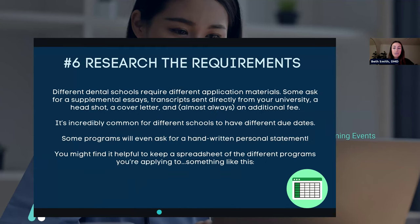My next piece of advice is to research the requirements. Not only do you need to research the dental school and make your list, but you need to research the requirements of each dental school. Different schools require different application materials — some ask for supplemental essays, transcripts sent directly from your university, a headshot, a cover letter, and almost always an additional fee. Different schools also have different due dates, so you need to keep track of all those. I remember one program that asked for your personal statement handwritten instead of submitting it through ADEAS or the PASS application — these schools are looking for your commitment.